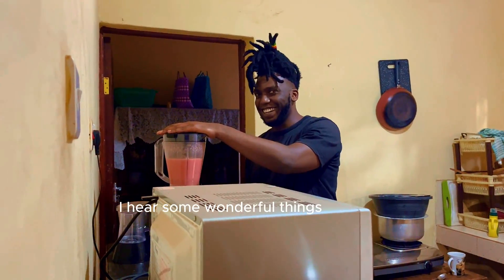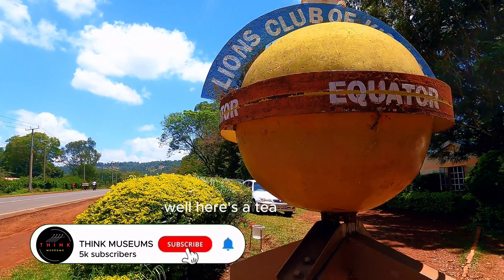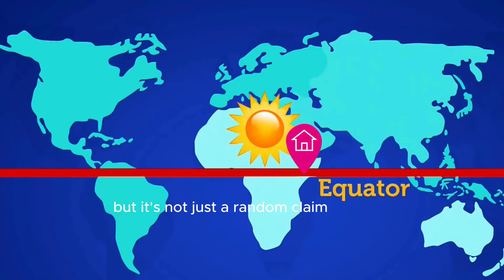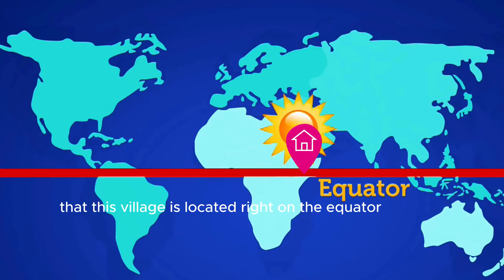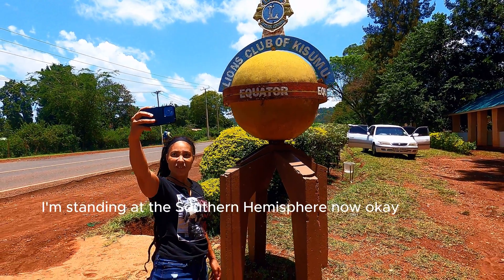You might be wondering why I keep saying Maseno is the center of the world. Well, here's a tip — or chai, as we call it here in Kenya — it's not just a random claim. It turns out that this village is located right on the equator. I'm standing at the southern hemisphere right now.